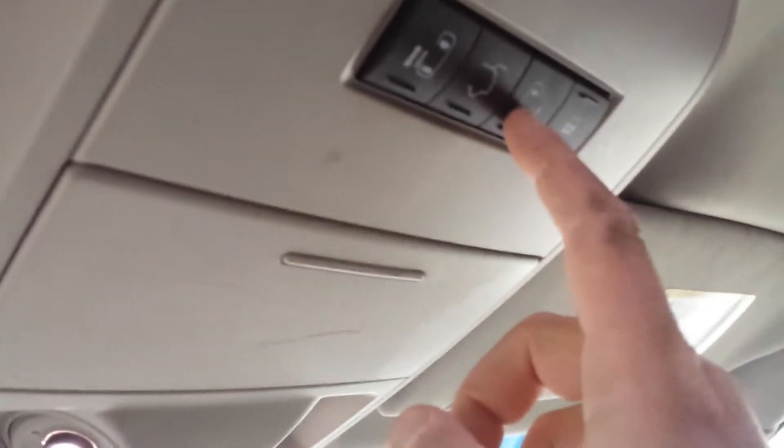With these buttons you can open the sliding doors and open the trunk. Let me go to the back now — this is the Stow 'n Go.